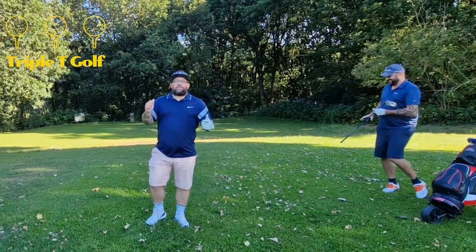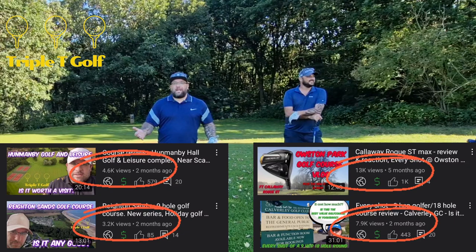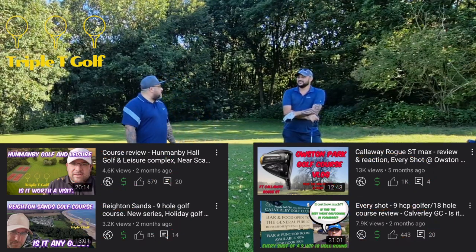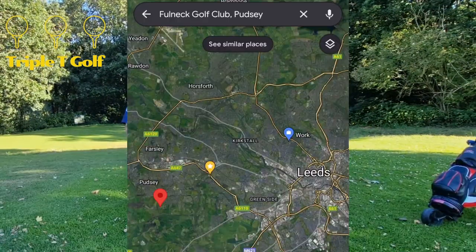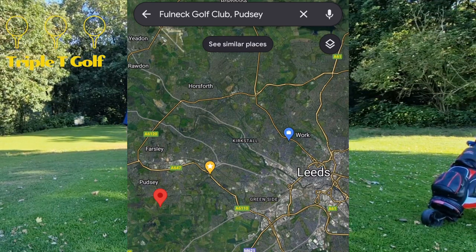Hi guys, welcome back to Chippity Golf. Let's be honest with you, it's the course reviews that seem to get most views, so we're doing one now. It's a random Tuesday evening. We're at Full Neck Golf Club, which is just outside of Pudsey. Some really cracking golf clubs around here.